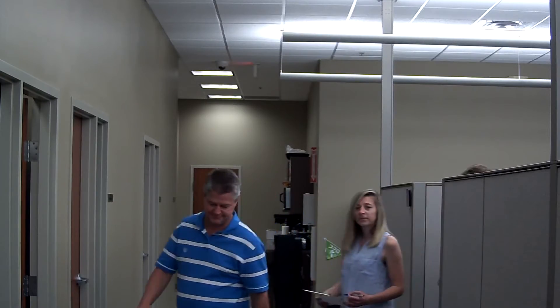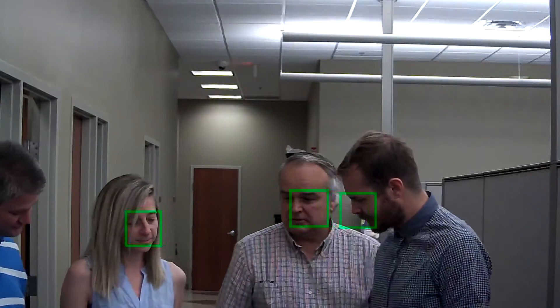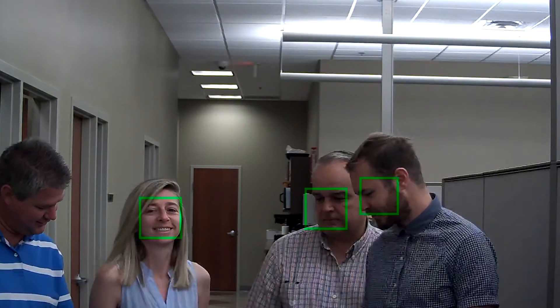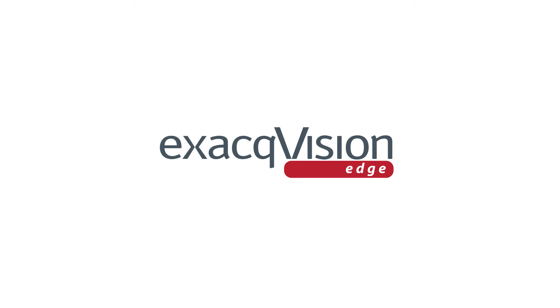The face detection and ROI smart compression quality provided with Illustra cameras save on bandwidth and storage while also preserving maximum quality on faces and regions of interest. The Illustra Pro cameras are Exact Vision Edge ready,